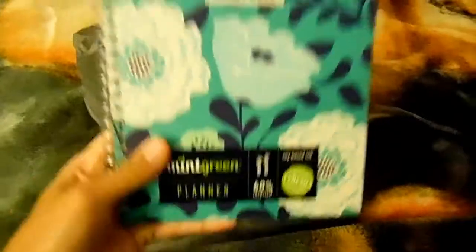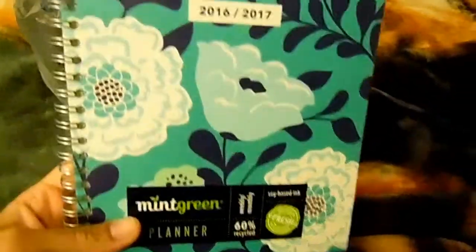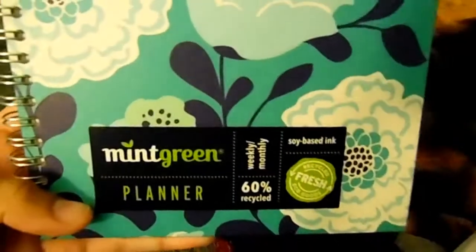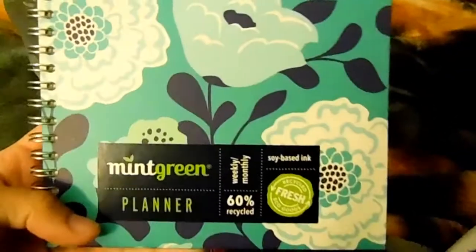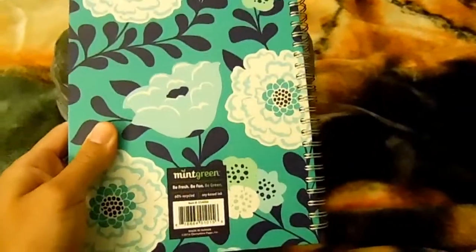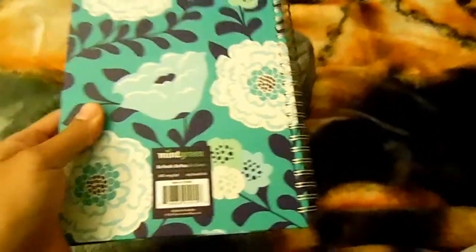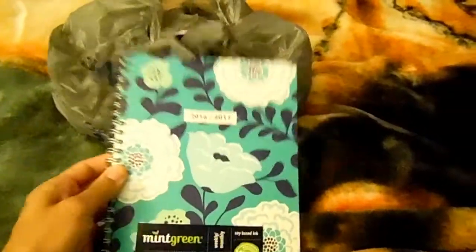The first thing I got out of the bag is a new planner which is so pretty. It's like a green and blue color. I guess the brand is called Mint Green Planner. And it's 60% recycled. It has really pretty flowers on it. This is the front cover obviously, and the back is so cute. I think this was $9. And it has this cute little binding and it won't mess up.